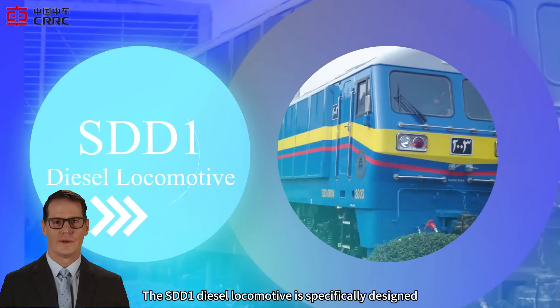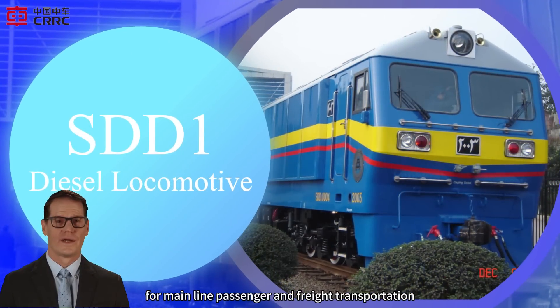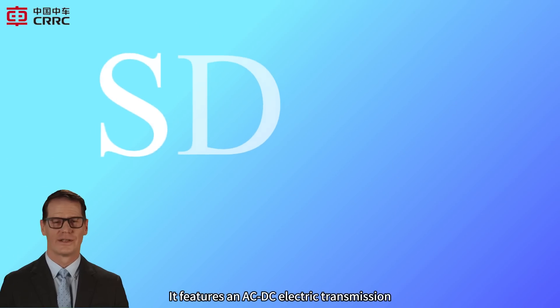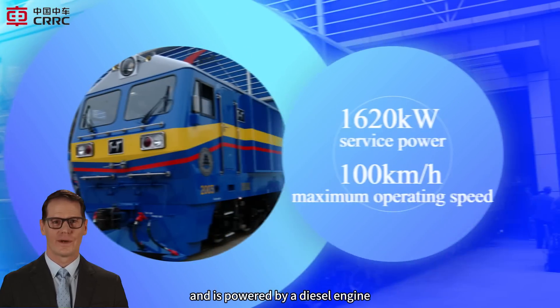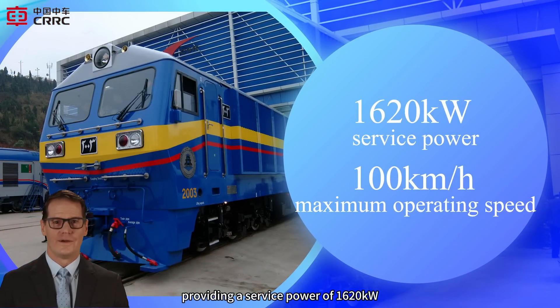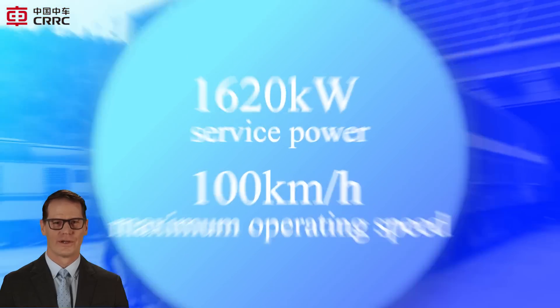The SDD one-diesel locomotive is specifically designed for mainline passenger and freight transportation on narrow-gauge railways in Africa. It features an AC/DC electric transmission and is powered by a diesel engine, providing a service power of 1,620 kW and a maximum operating speed of 100 km/h.